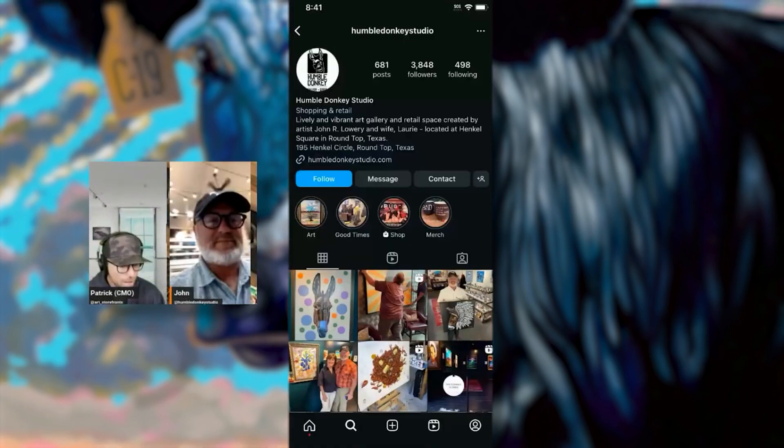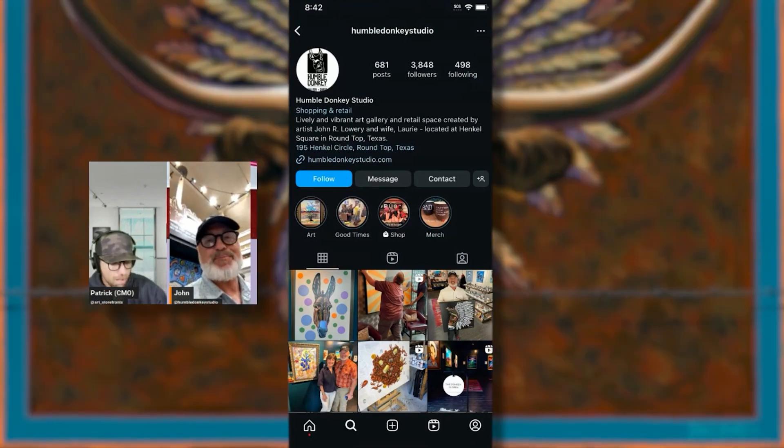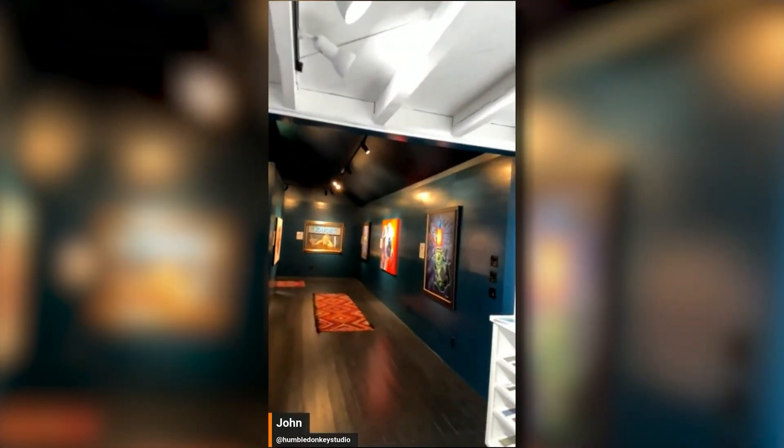Patrick notes that John only has 3,800 Instagram followers — terrible given his business scale, Bucky's exposure, and Texas A&M restaurant placement. He needs someone hired specifically for social media and video. John acknowledges they're spread too thin, and this was discussed just that morning. Patrick asks him to walk through the originals gallery on camera again, just like before, to show how compelling the visual storytelling is.